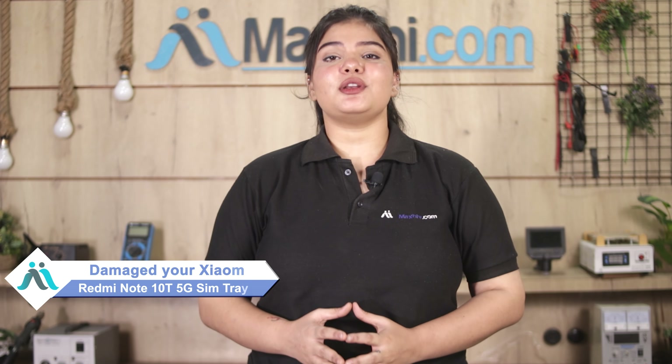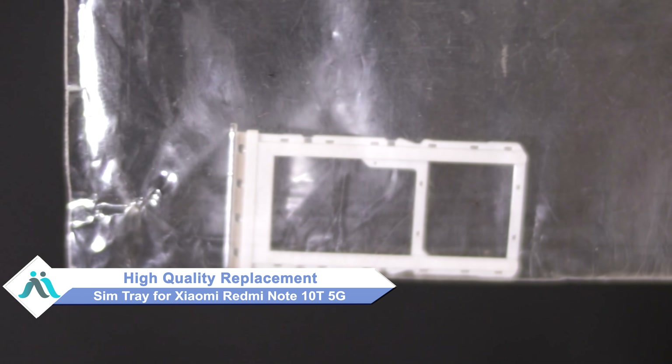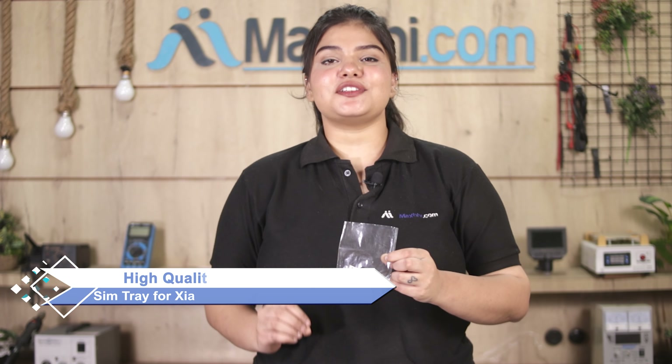Hi friends, this is Lucky from Maxp.com. Friends, if you have a Xiaomi Redmi Note 10T 5G SIM tray damaged and are worried about the higher repair cost of your smartphone, don't worry. You can now buy a high quality replacement SIM tray for your Xiaomi Redmi Note 10T 5G at a very affordable price from Maxp.com and fix your phone yourself at home or get it repaired by any professional very easily.